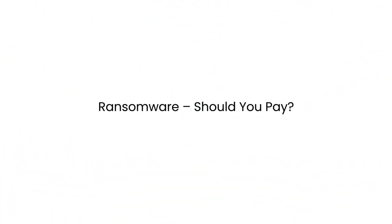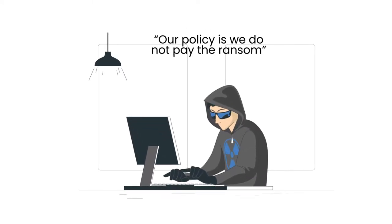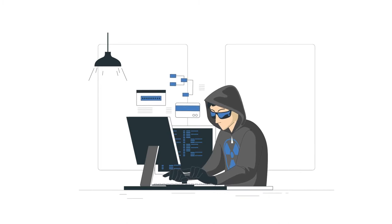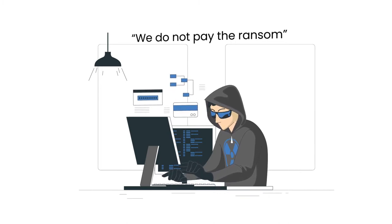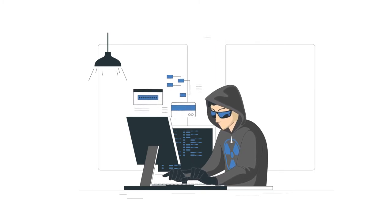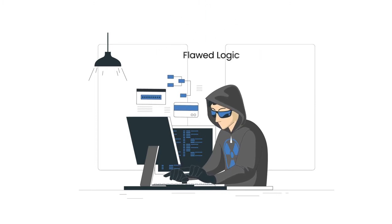The debate is worth discussing, as I don't see a clear answer to the question 'should I pay the ransom' other than it depends. It's easy to say our policy is we do not pay the ransom, but at what cost? It's easy to make recommendations from afar. Also, the rationale for the 'we do not pay the ransom' policy goes something like this: if the hackers know we don't pay the ransom, they won't attack us. This is flawed logic.